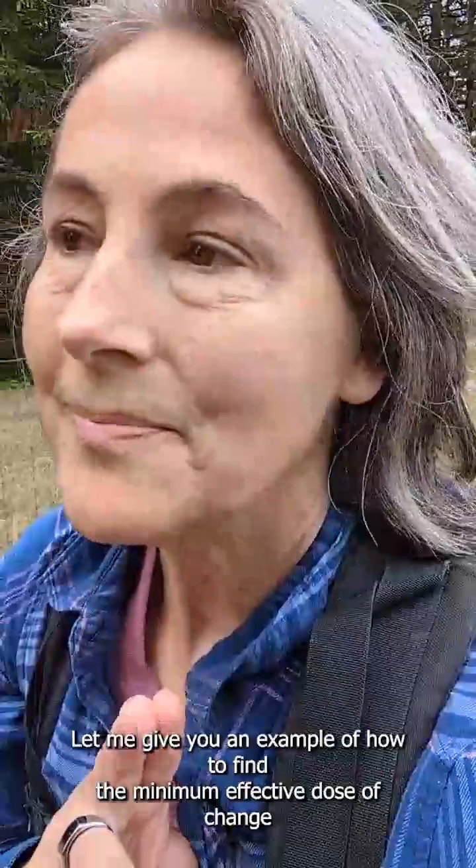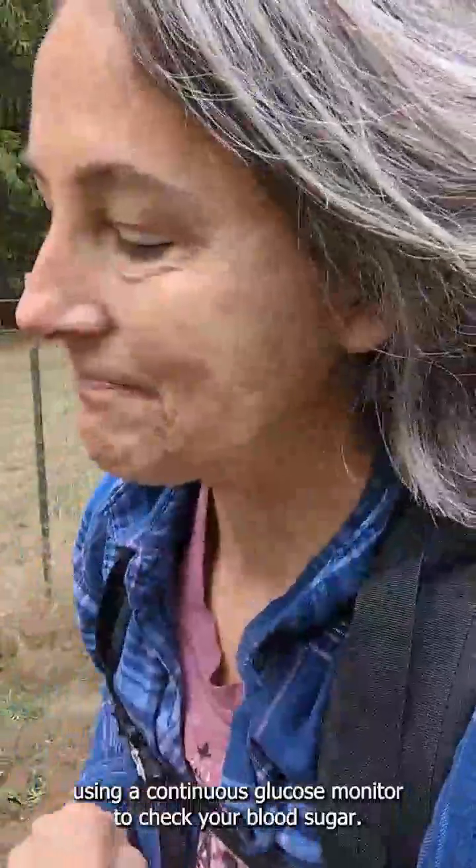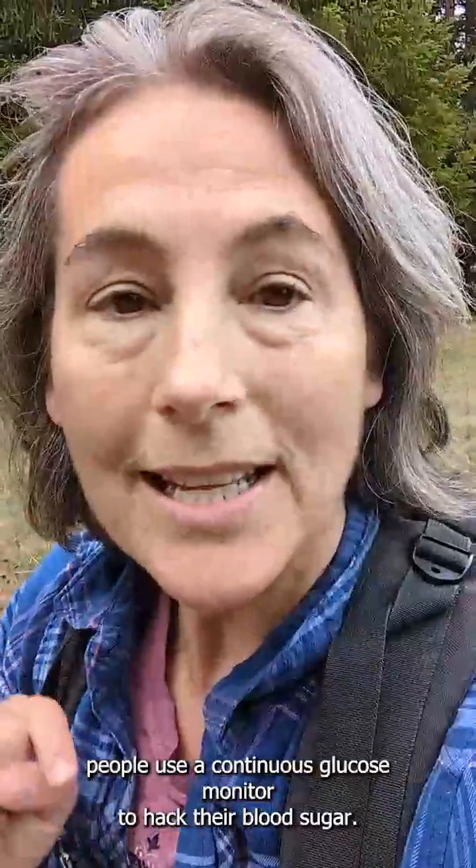Let me give you an example of how to find the minimum effective dose of change using a continuous glucose monitor to hack your blood sugar. My name is Karen Kennedy and I'm a functional nutritionist. I specialize in helping people use a continuous glucose monitor to hack their blood sugar.